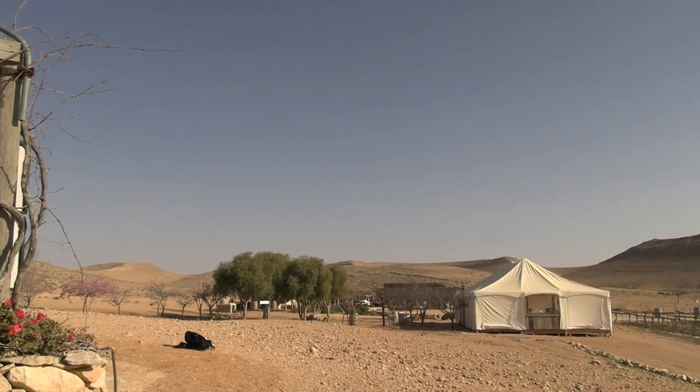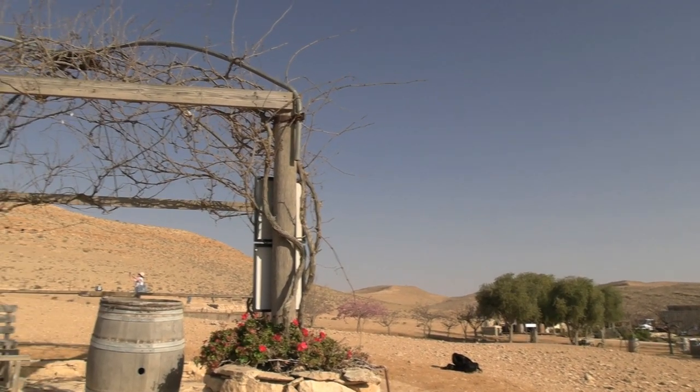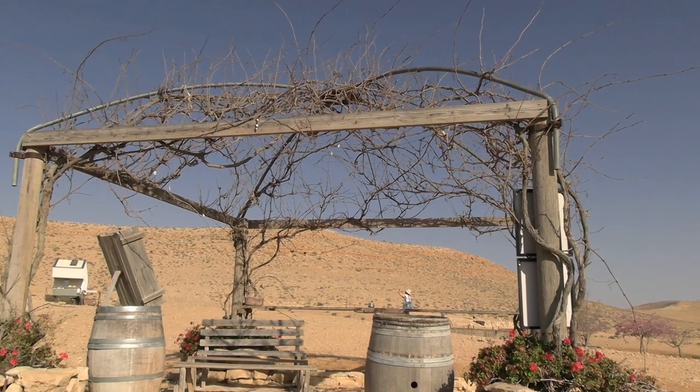They do have cheese plates for sale, as any self-respecting wine tasting tour does. The winery is located about a 10-minute drive outside of Mitzpe Ramon, so if you're visiting the crater or just visiting Mitzpe Ramon — which is definitely worth a visit in its own right — it's definitely worth making the trip out here to check out the Nana winery.